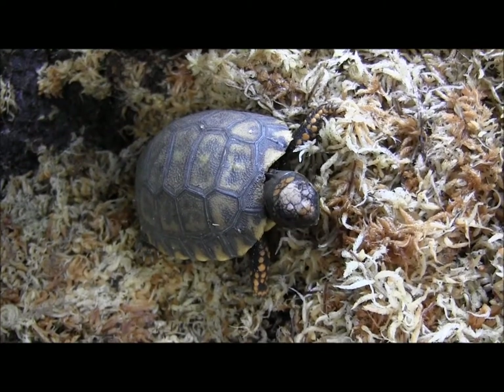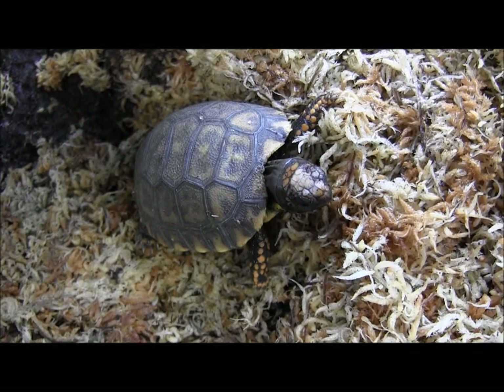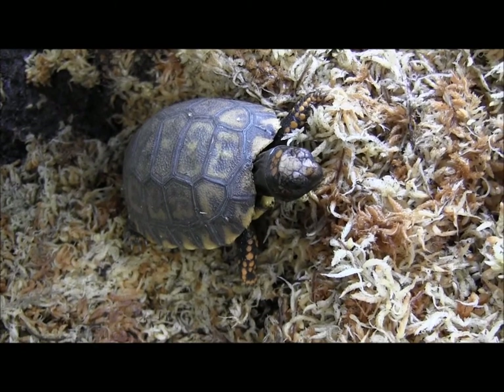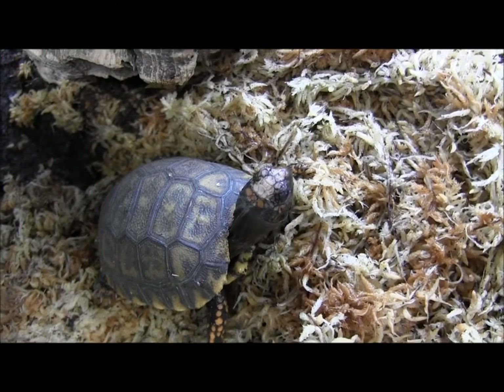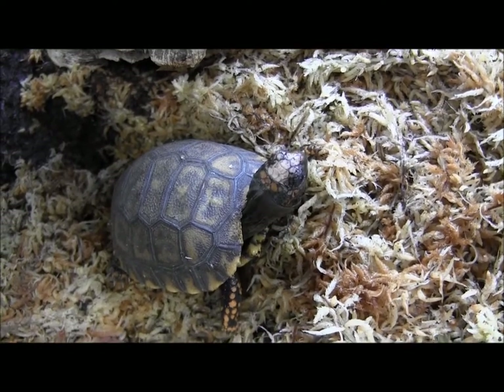Here are some of our baby yellow-footed tortoises. These guys are cousins to the red-footed tortoise. They don't get quite as large as red-foots do, but they do still require that same kind of tropical setup and humidity that the red-foots require.